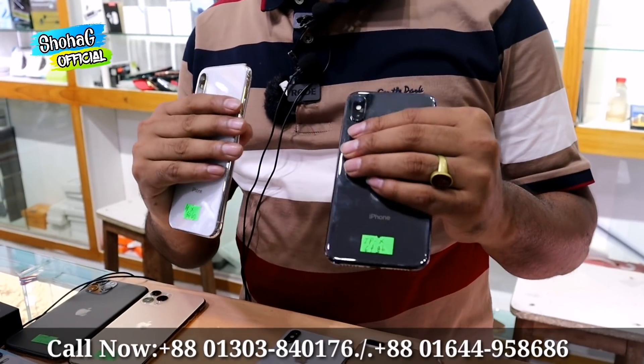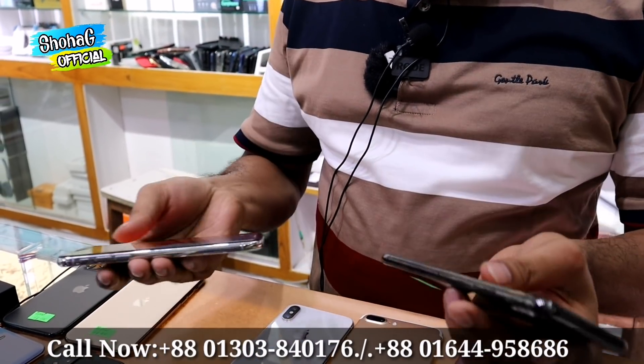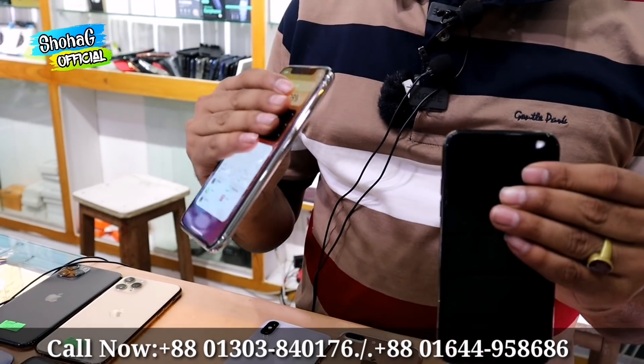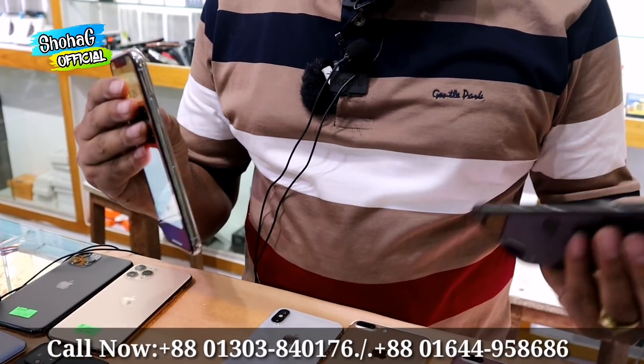This comes with an official case and original glass protector. The iPhone X 64GB is priced at 35,000 and the 256GB variant is 39,000.